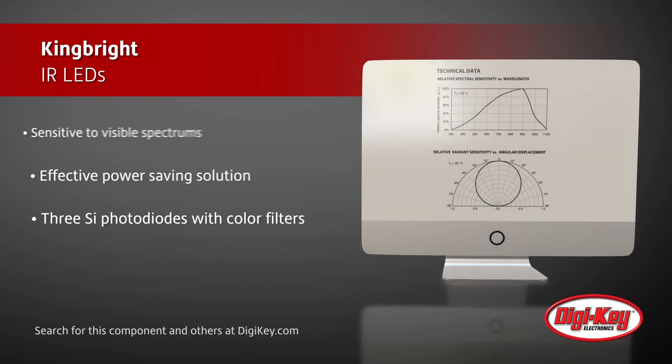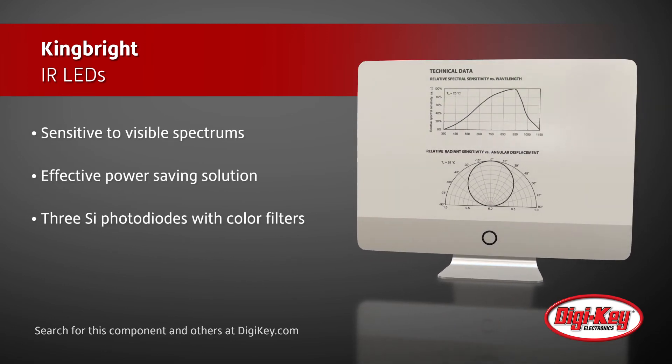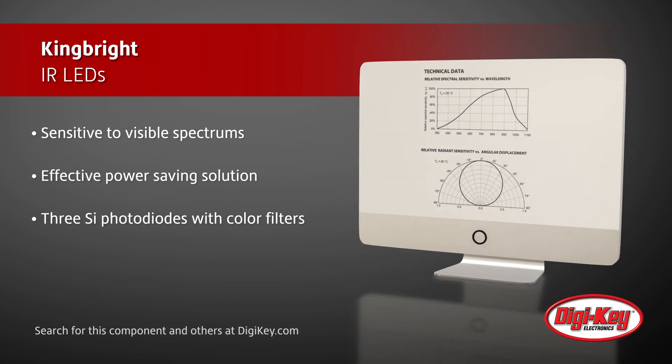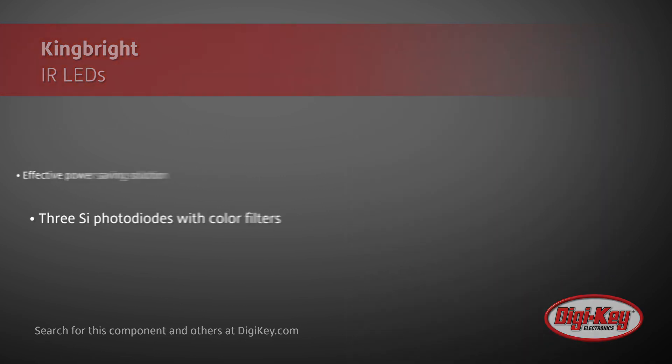The RGB color sensor uses three silicon photodiodes with color filters, which makes it an ideal solution to color balance of display backlighting appliances. Both sensors are available in SMD package.